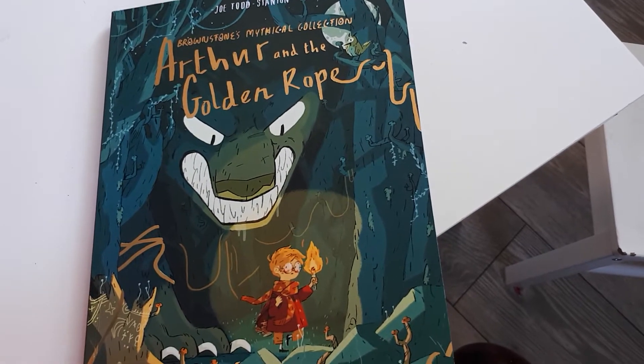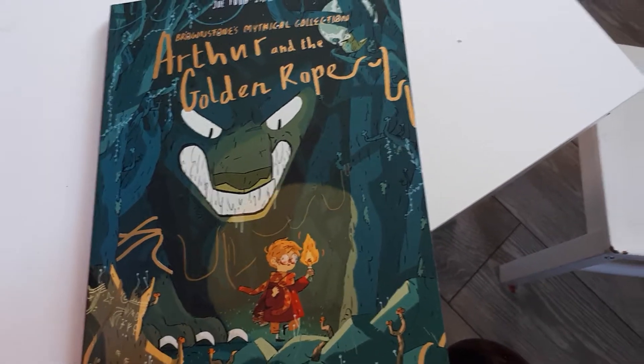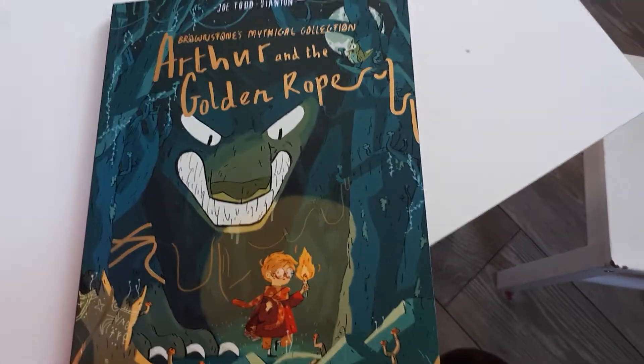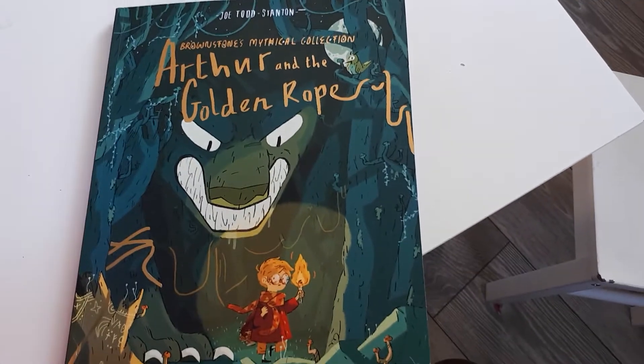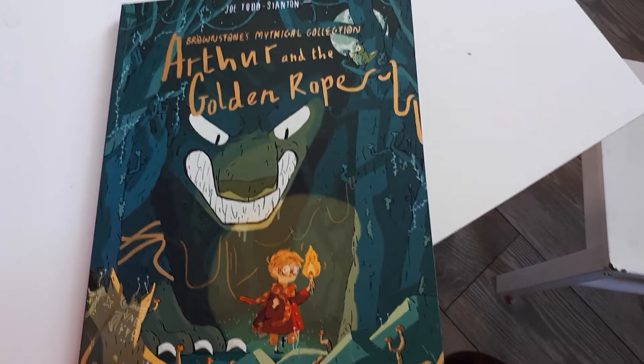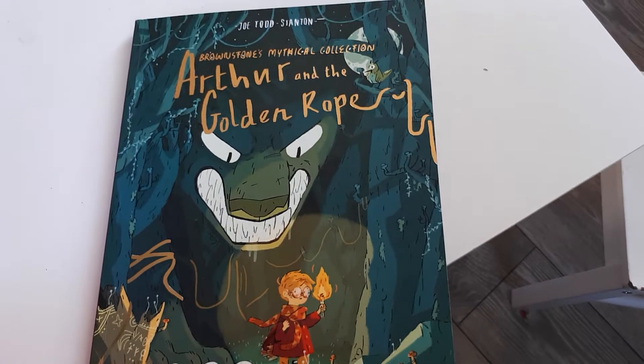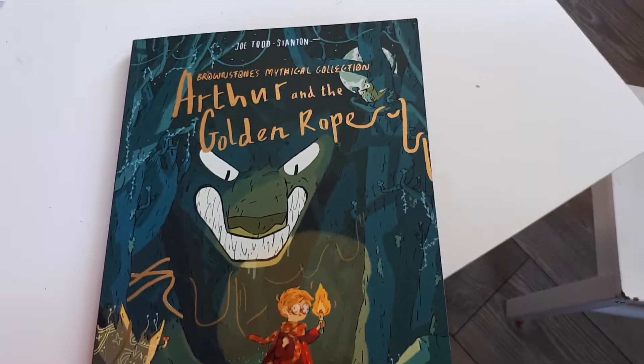Hello, we're going to show you some of the reading techniques that you can use at home. They're the kind of activities that I would normally use when I have a small group of children, so they'd be perfect for you to use one-to-one, and it's just some different questions for you to ask. We're going to be using the book Arthur and the Golden Rope, which is perfect for year threes and fours.